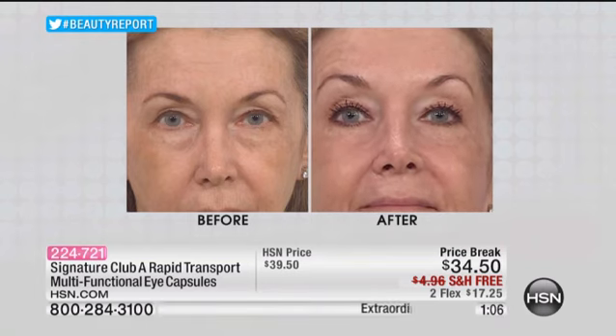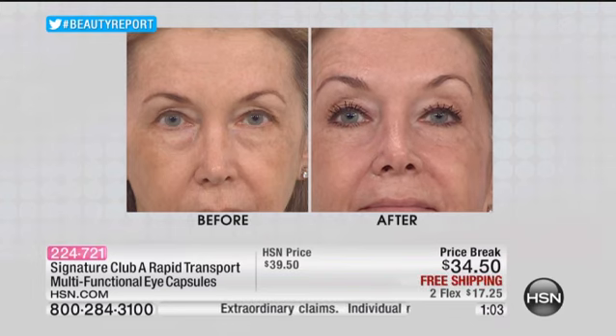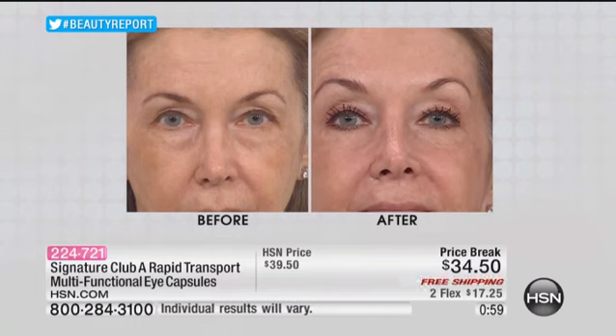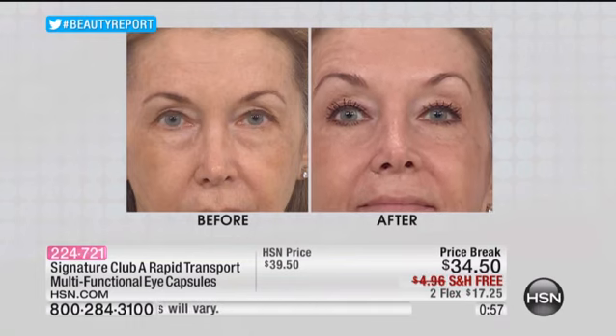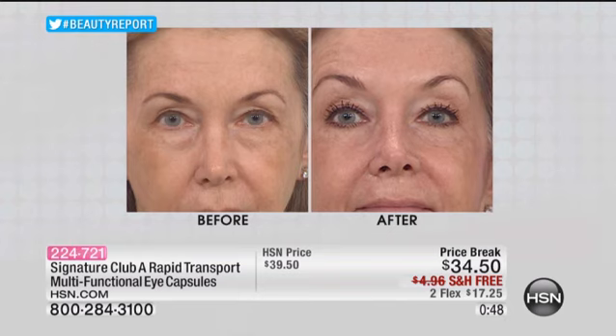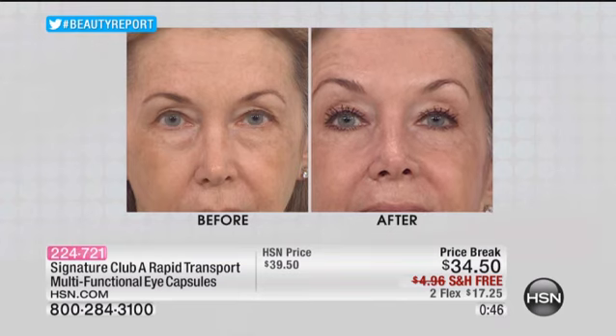You don't have to use these every night — you use them whenever. The nicest part is that they work. You can see them working; you can look in a mirror and watch. And these are not just instant benefits — they're long term. Can you imagine what you're going to get by using this all the time?